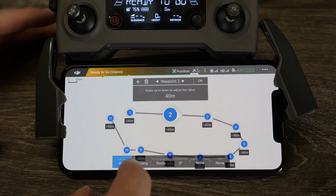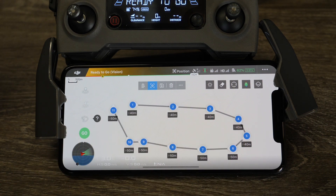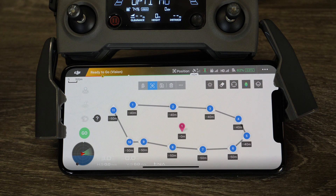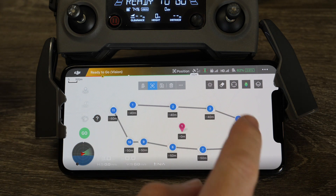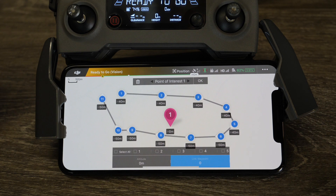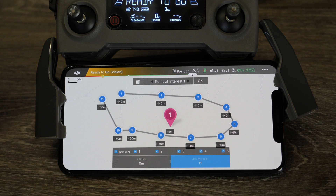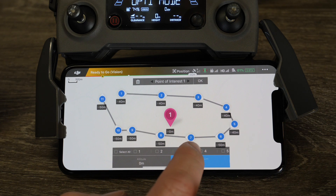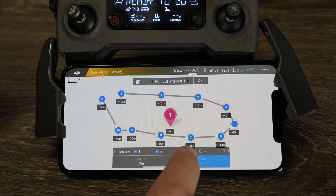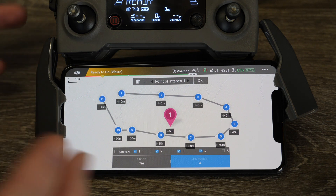The next option is the ability to set a POI — a point of interest — which sets what the camera is going to look at as it performs the mission. Simply tap the POI option and tap on the screen to place one. A reddish-pink numbered marker appears. You can then set how many waypoints are going to look at that POI by tapping on it, tapping link waypoint, and selecting either specific waypoints 1 to 5 or selecting all. If you select all, all the arrows will move to point at that POI.